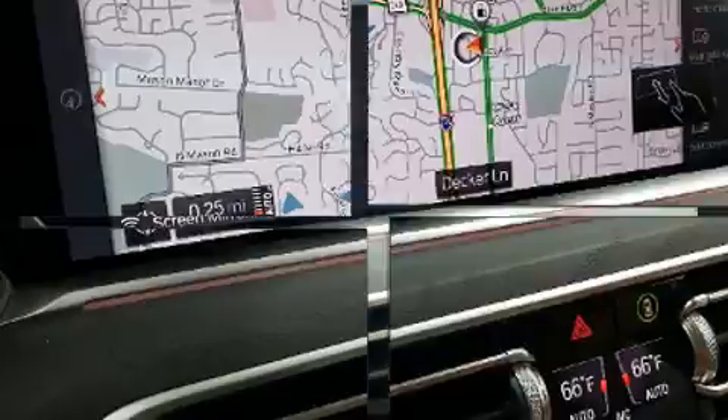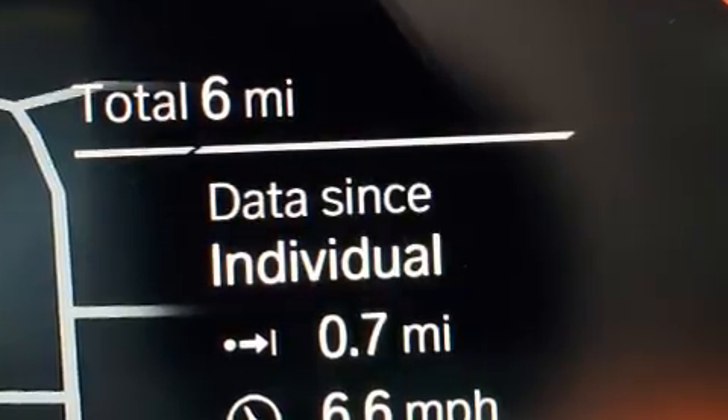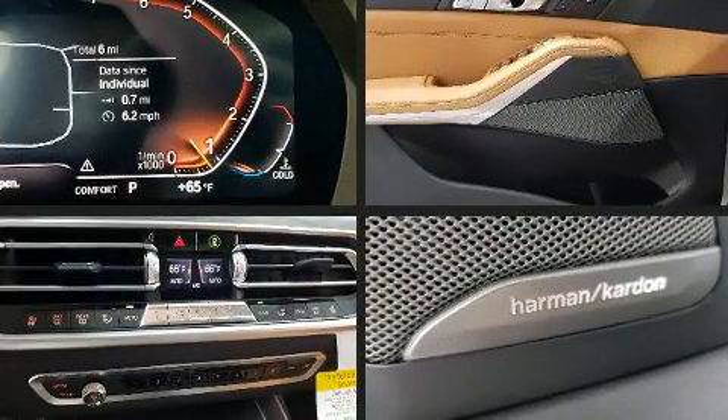BMW prioritized comfort and style by including power front seats, automatic dimming door mirrors, and seat memory. Everything is where it ought to be, from the dashboard controls to the door locks and window controls.